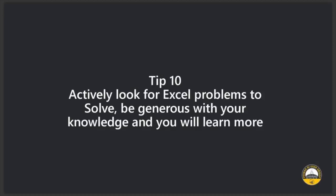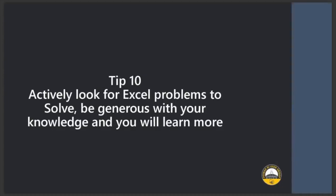But more importantly, try and share your knowledge. Everyone has some level of knowledge — share your knowledge, learn from others, share and you will be a guru. So those were your 10 tips to become a guru in Excel. Hope you enjoyed it.